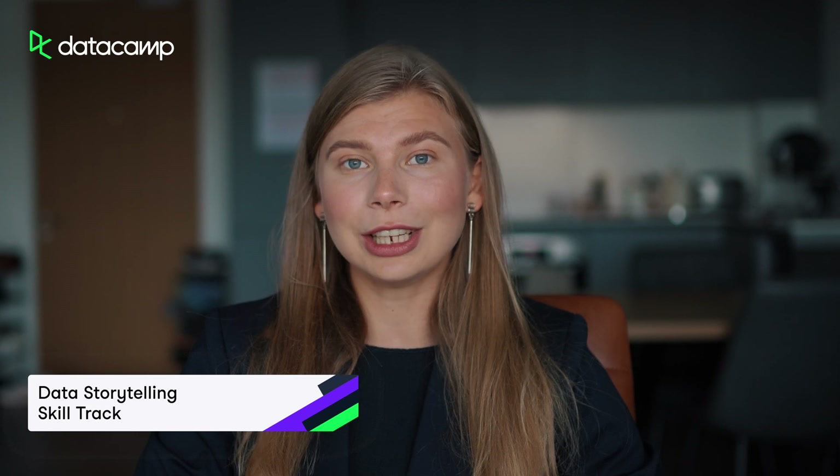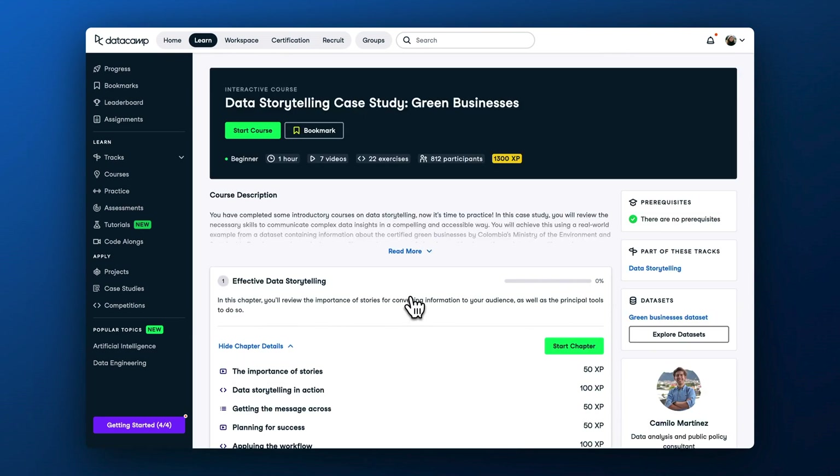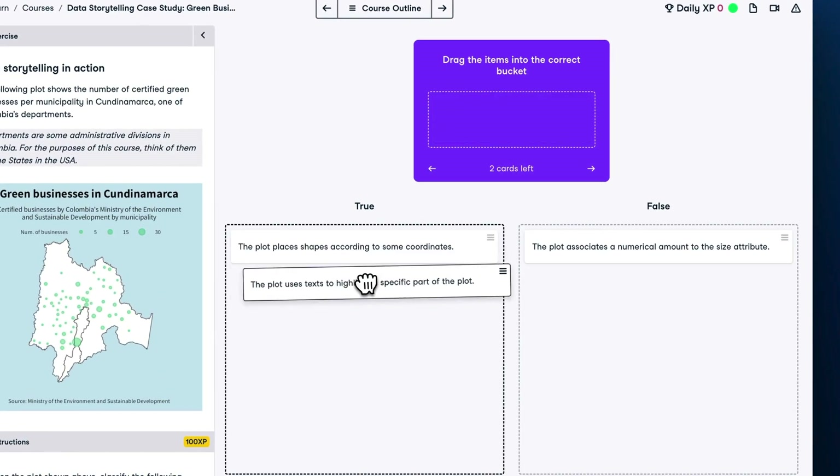In the last episode of What's New in Datacamp, we talked about new college majors and green businesses case studies, which help apply data storytelling best practices learned from courses to a real business case. Today, we are happy to announce our data storytelling skill track that provides a structured path to master turning raw data into compelling narratives, a skill that every data-driven organization needs today. This conceptual skill track comprises communicating data insights and data storytelling concepts courses, as well as two new case studies. This track doesn't require any coding background and takes five hours to complete.